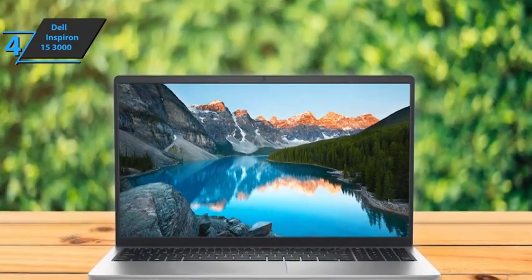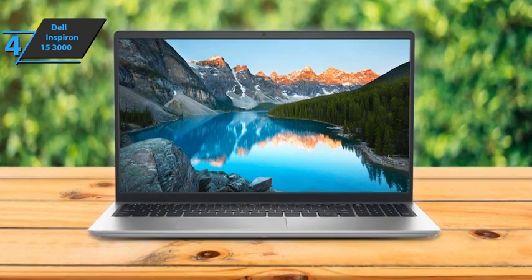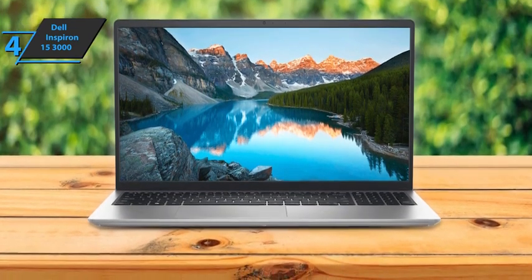Overall, the Dell Inspiron 15 3000 manages to master many daily activities. It has a battery that lasts for several hours. For the listed price, you can't beat this one.